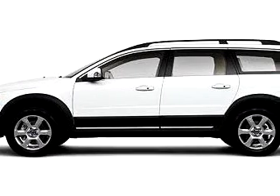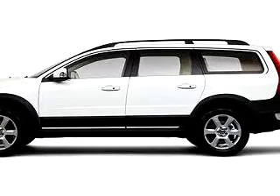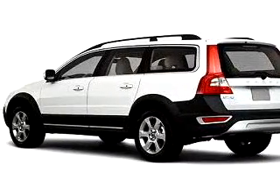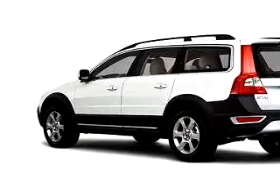Imagine driving this grey 2010 Volvo XC70, equipped with a 6-cylinder engine and an automatic transmission with only 6 miles.